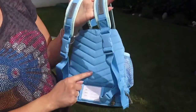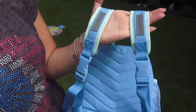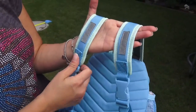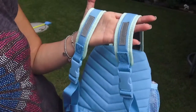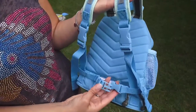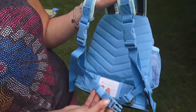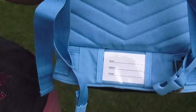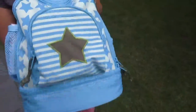Im Rückenbereich befindet sich eine leichte Polsterung – der Rucksack ist sowieso nicht schwer. An den Schulterpolstern haben wir auch noch zwei Reflektoren, und das ist alles verstellbar, ganz einfach. Das Tragen wird auch nochmal erleichtert durch den Bauchgurt hier vorne, welchen man ebenfalls einfach verstellen kann. Name und Adresse kann man alles mit eintragen.